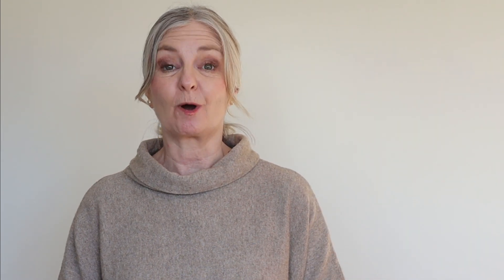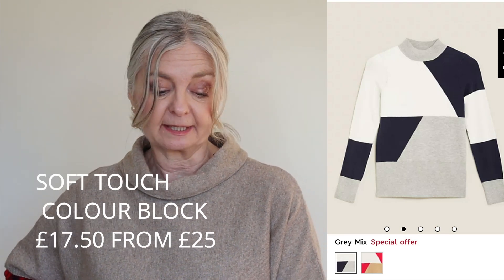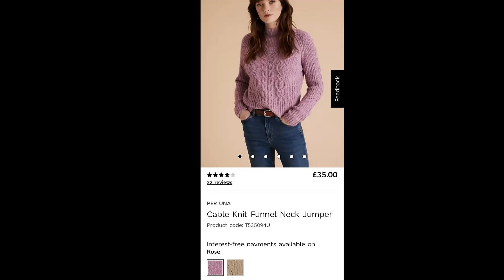Speaking of colour block, there's an absolute classic — grey, white and black jumper, again with buttons down the sleeves. Colour block is turning out to be a theme. This is £17.50 down from £25, the soft touch colour block funnel neck. It comes in two colours — grey, black and white is the absolute classic. But it also comes in a camel colour. Then another funnel neck jumper at £35, not reduced, but if you're looking for a cable knit sweater this one might appeal.